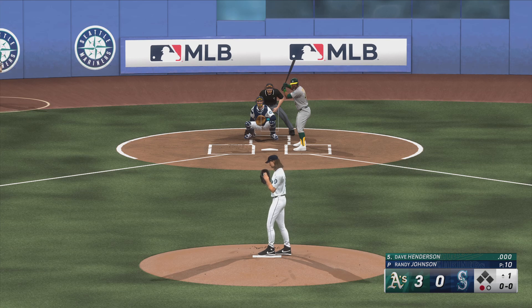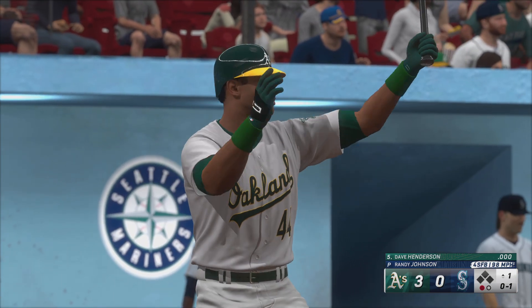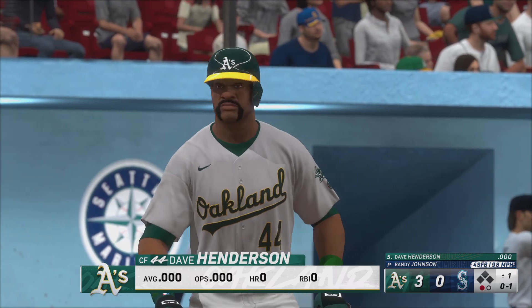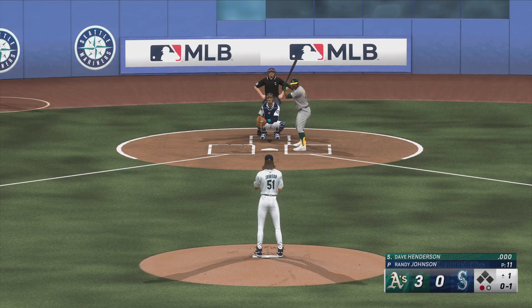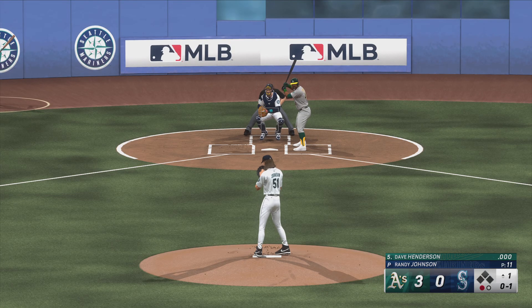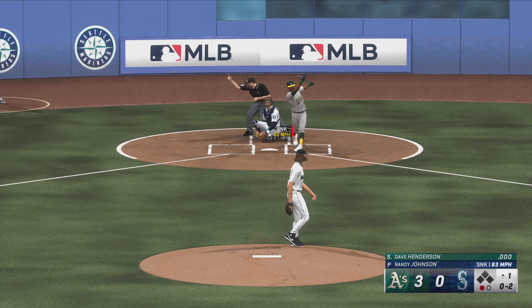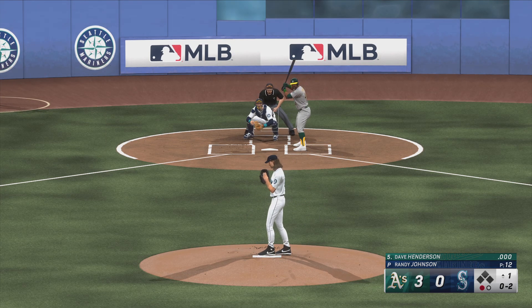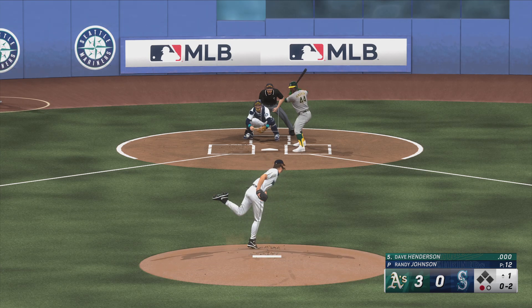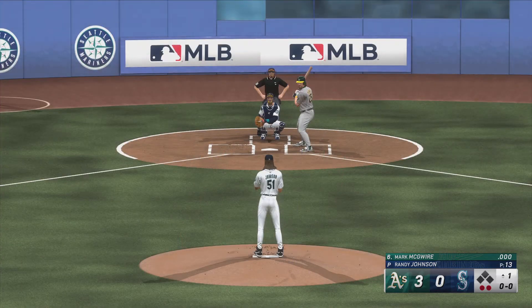Dave Henderson up next for the A's. Right through there for a strike, 0-1. Already three runs across in the frame and we're just getting started here in the top of the first. Strike two. This guy's sinker has so much drop — it's almost like a split-finger fastball. Instead of weak contact and balls on the ground, he gets swings and misses. Got him swinging.